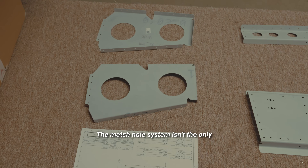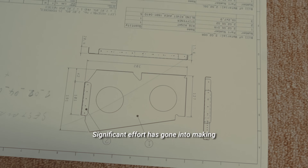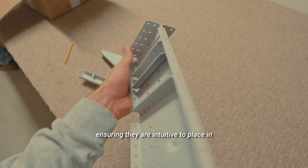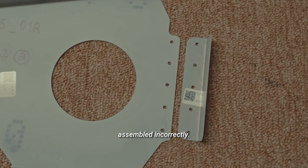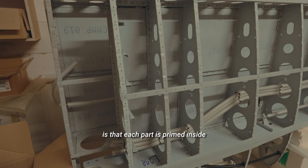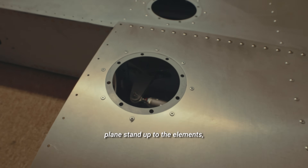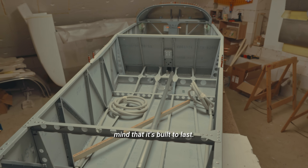The match hole system isn't the only aspect carefully designed. Significant effort has gone into making each part both effective and simple, reducing the total number of components and ensuring they are intuitive to place in the building process and cannot be assembled incorrectly. Another feature we're pretty proud of is that each part is primed inside to protect against corrosion. This extra layer of protection helps your plane stand up to the elements, giving you that extra peace of mind that it's built to last.